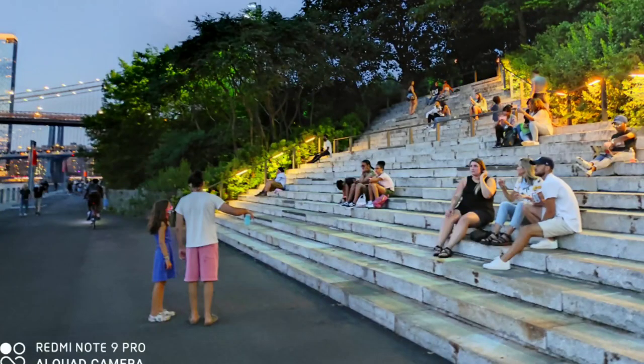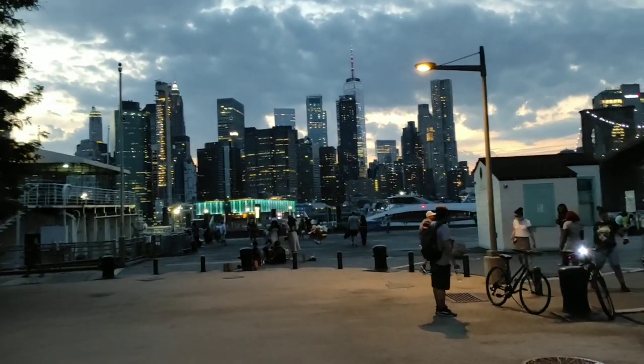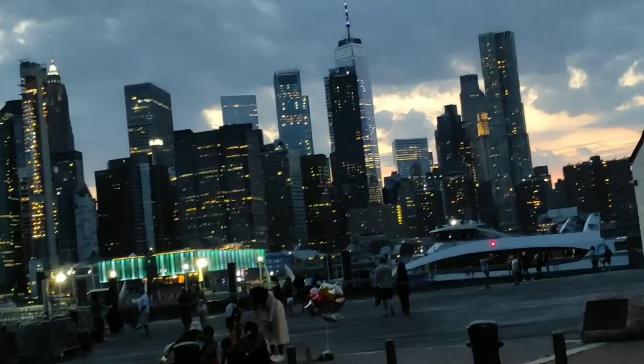There's also a dedicated night mode, and video recording is really steady across all three cameras — the wide angle, ultra wide, and macro. I think that's pretty cool too.